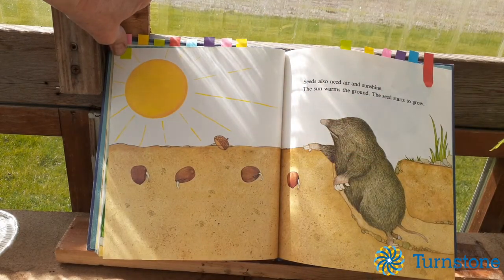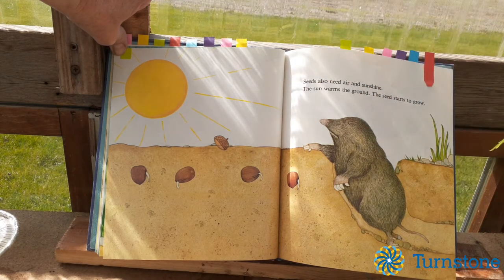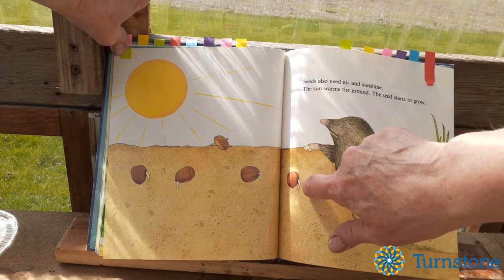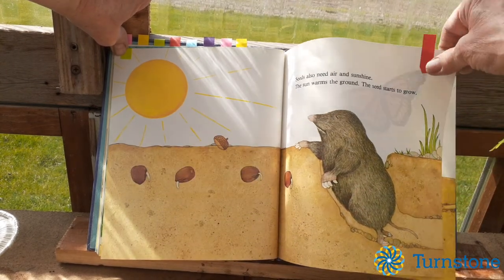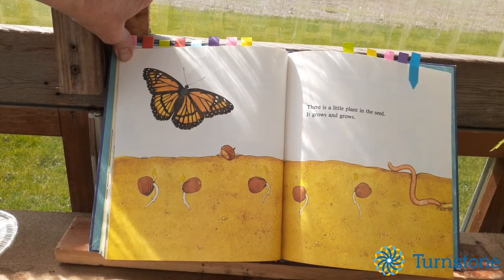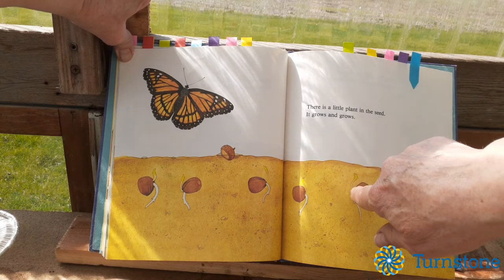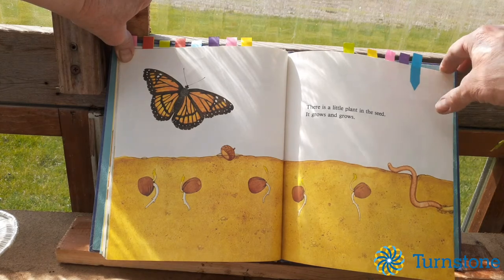Seeds also need air and sunshine. The sun warms the ground and then the seed starts to grow. Right here it's just starting to get a little bit of a root. There is a little plant in the seed, so it grows and grows — see it's coming out from underground, trying to get above the ground to get some sunshine.